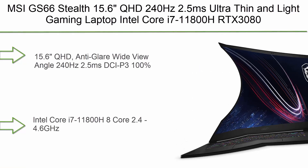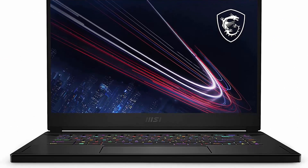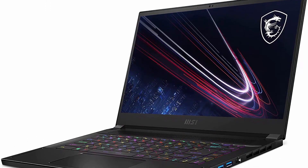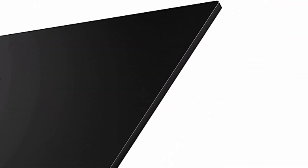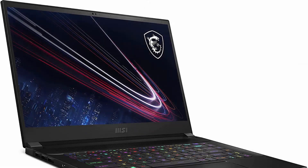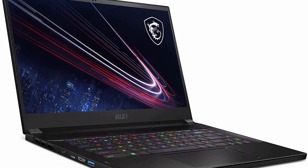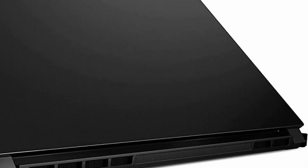Top 1: MSI GS66 Stealth, 15.6-inch QHD 240Hz, 2.5ms ultra-thin and light gaming laptop. Intel Core i7-11800H, RTX 3080, 16GB RAM, 1TB NVMe SSD, Windows 10 Pro, VR ready. 15.6-inch QHD anti-glare wide-view-angle display at 240Hz. Intel Core i7-11800H 8-core at 2.4–4.6GHz, NVIDIA GeForce RTX 3080 80W laptop GPU, 16GB GDDR6. Please hit the like button below, share with your friends, and be sure to subscribe.